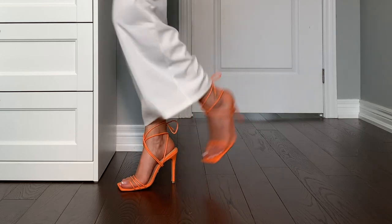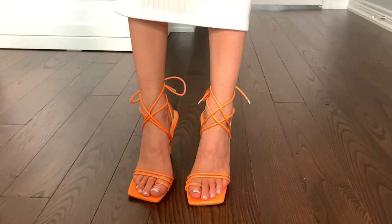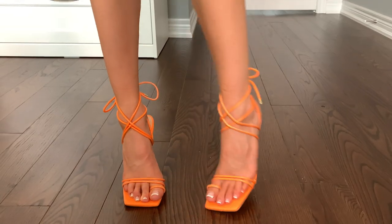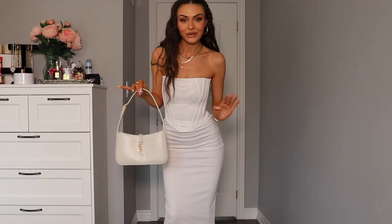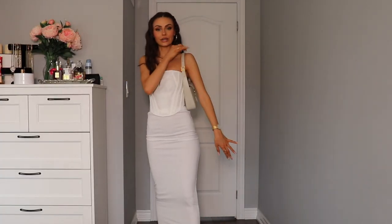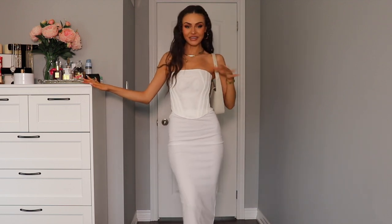I haven't worn them out yet, but I'm not going to lie — just walking around my house in them, they do feel pretty comfortable, especially given how uncomfortable they look. I really wish I had an orange purse to match the shoes, but I don't. So we're going to do this white one. And I still think that looks so cute.